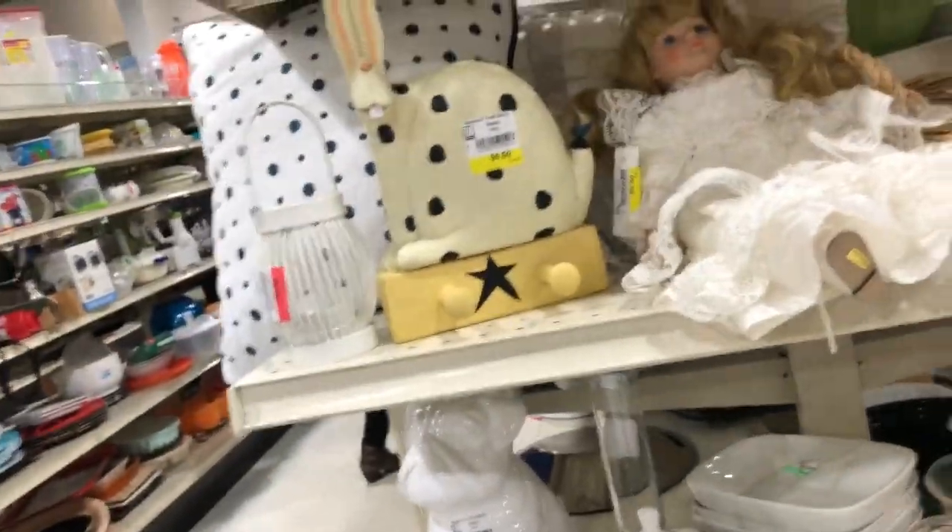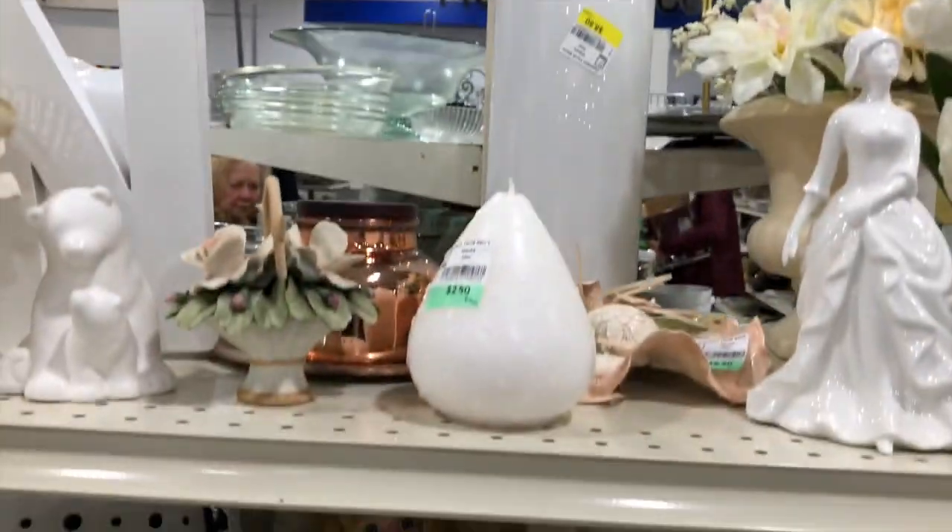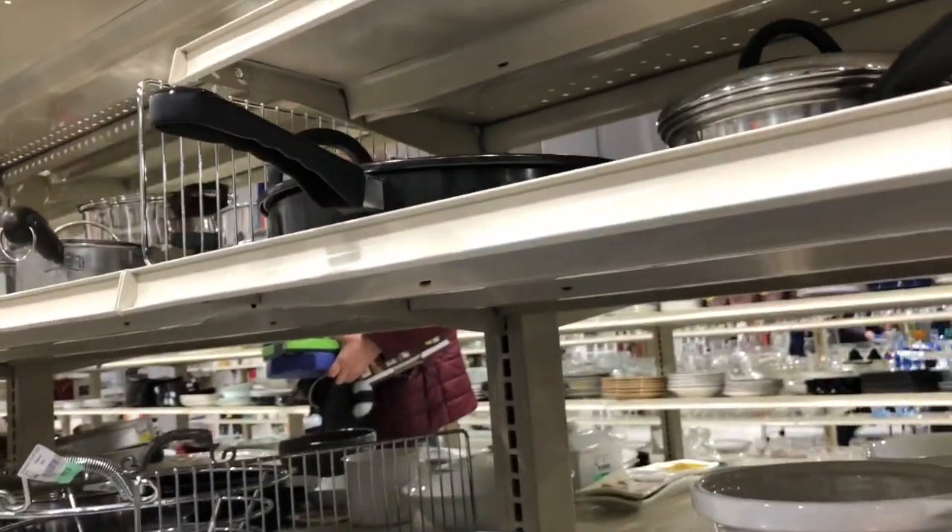We came to this end shelf with some pretty white items. I like how Goodwill does these end shelves in different colors - this one was the white shelf and there were some cute things on it. Then off to kitchenware.